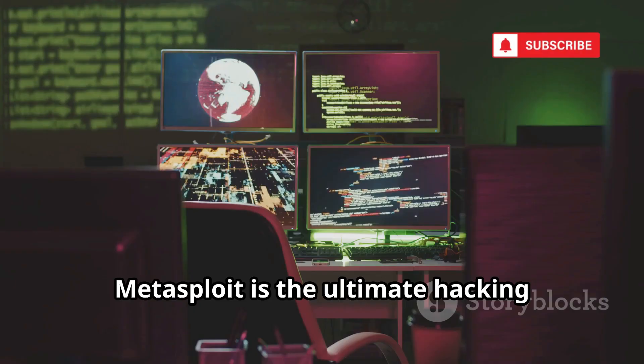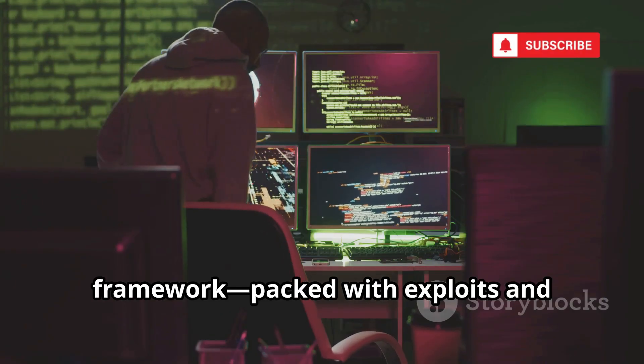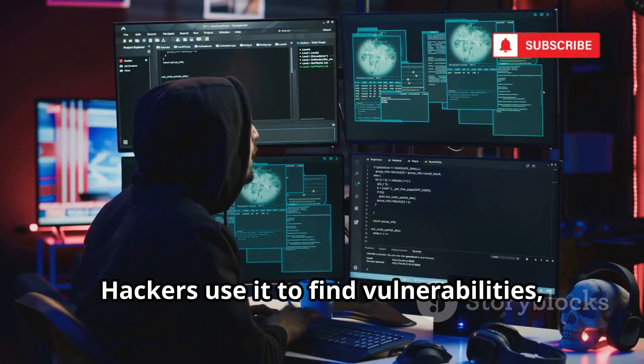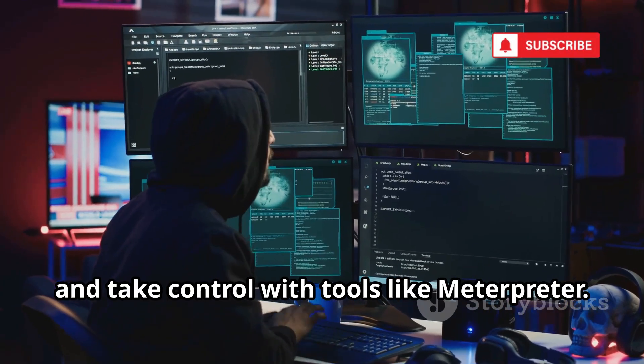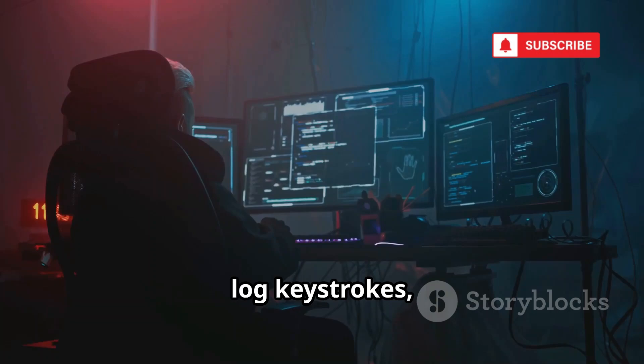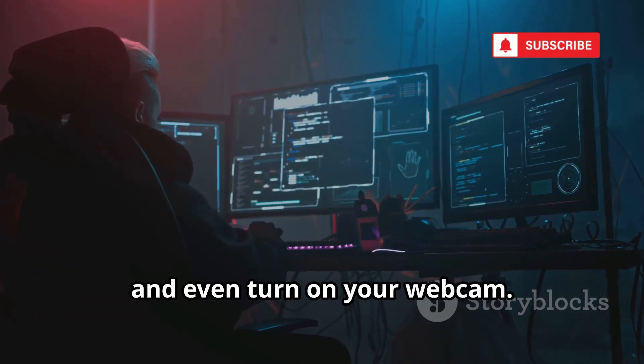Metasploit is the ultimate hacking framework, packed with exploits and payloads for every situation. Hackers use it to find vulnerabilities, break in, and take control with tools like Meterpreter. Once inside, they can browse files, log keystrokes, and even turn on your webcam.